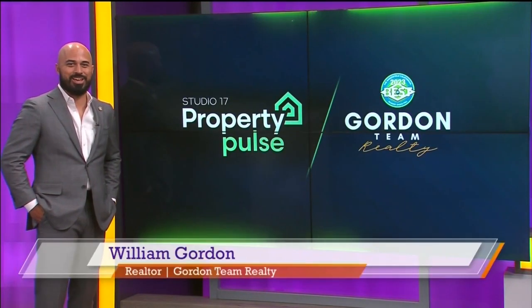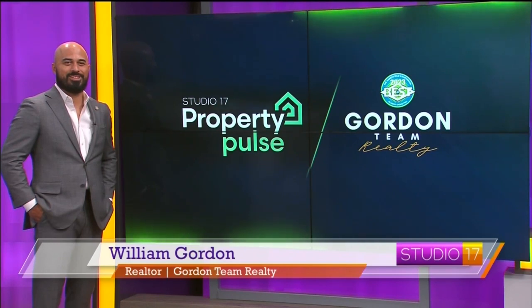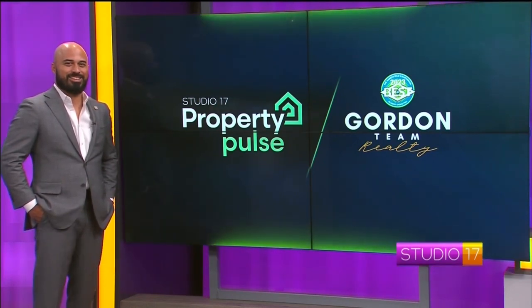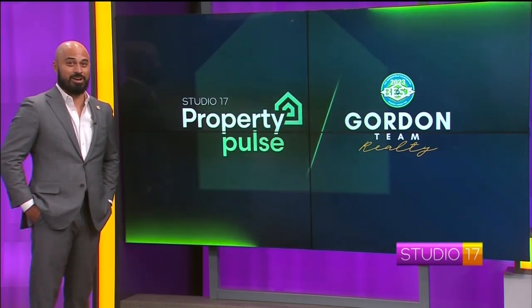Good afternoon, Shannon. How are you? Super good, super ready to play this game. We were out last week in the field, which was really fun. That house was gorgeous, but now I'm ready to play our little game. I came straight here from the broker's open on that house.